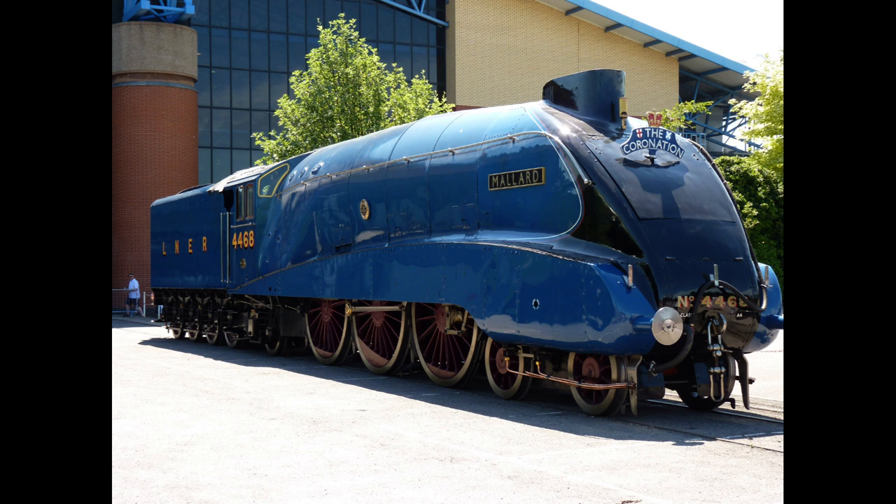The Mallard's record-breaking moment was significant not only for its speed, but also because it represented the skill and innovation of railway engineers during a time when diesel and electric trains were becoming more popular. The Mallard is now preserved at the National Railway Museum in England, where people can admire its design and appreciate the engineering behind its incredible speed. The Mallard's achievements continue to inspire railway enthusiasts, historians and engineers. It serves as a reminder of what steam trains were capable of, and represents a time when speed and new ideas in transportation collided.